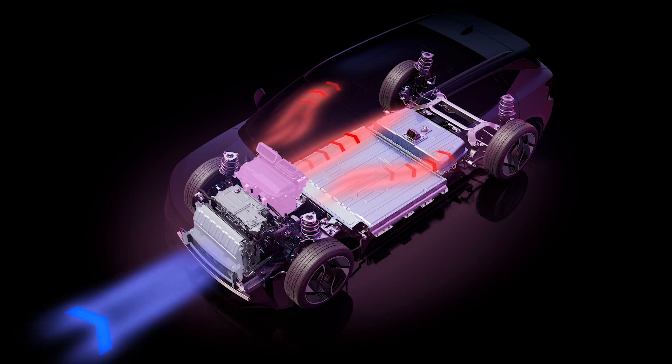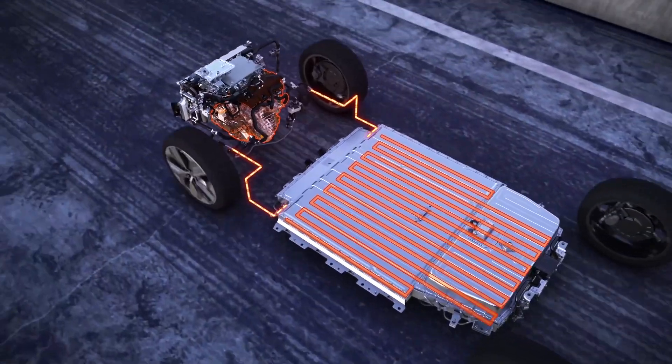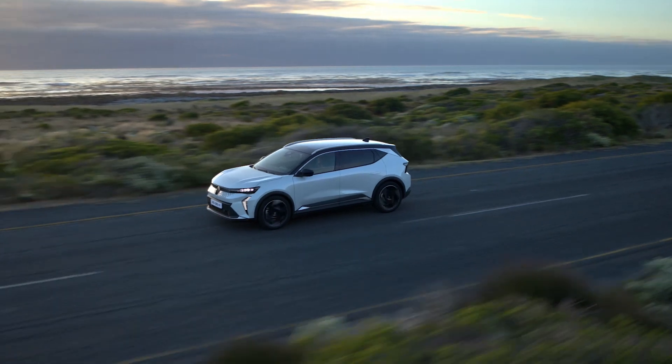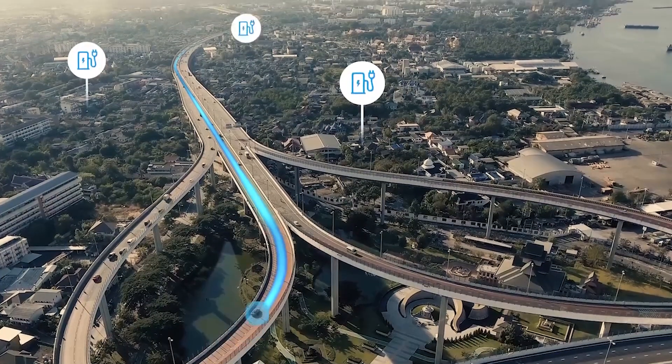The system recovers energy from the engine to ensure thermal comfort in the passenger compartment regardless of the weather conditions outside. This minimizes the impact on range while ensuring optimum thermal comfort for passengers.